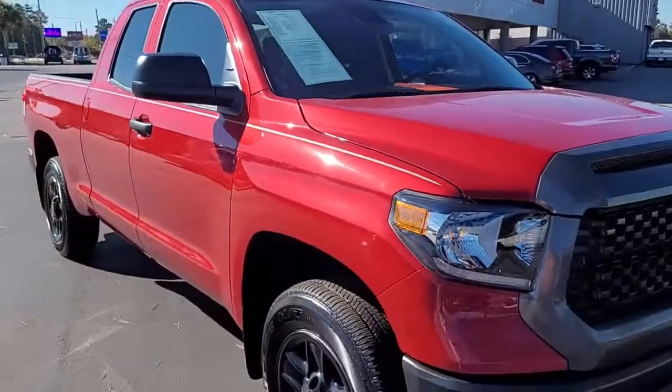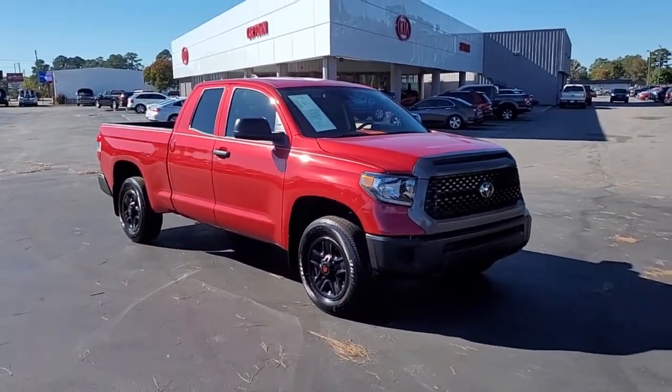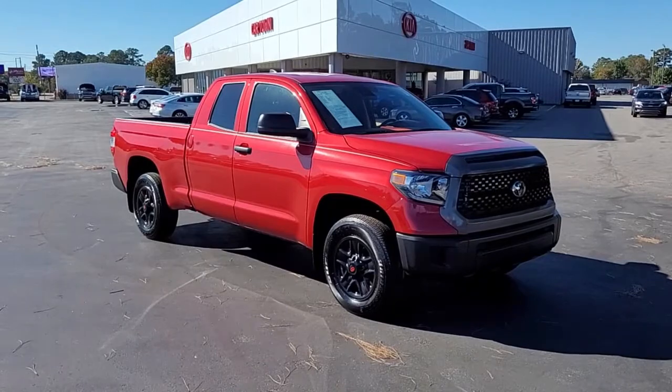So a very nice, basic 2021 Toyota Tundra Extra Cab here at Cartown Kia of Florence. If you have an interest in this truck, I invite you to visit our website at cartownkiaflorence.com, or better yet, just come on in and take it for a test drive.